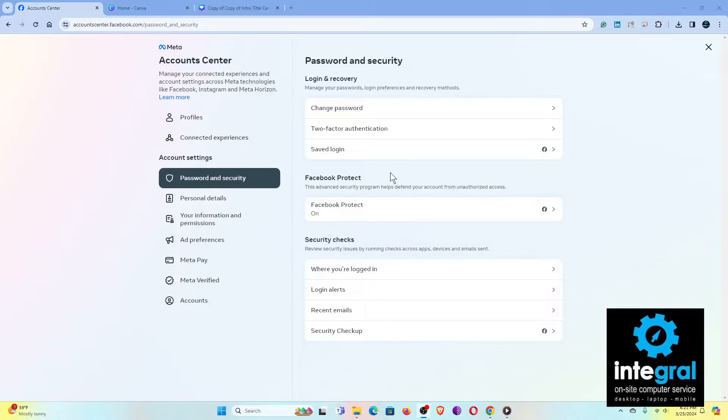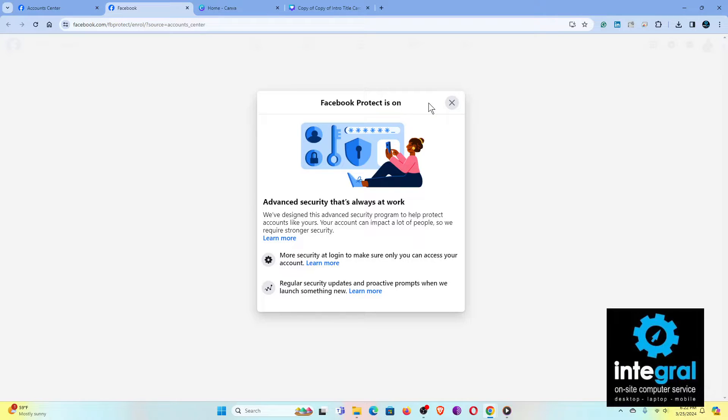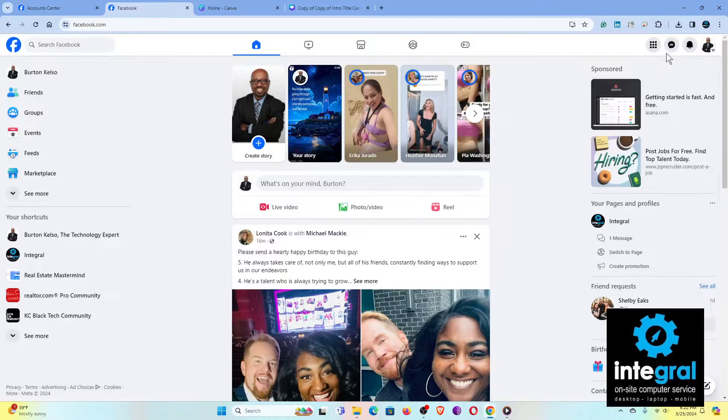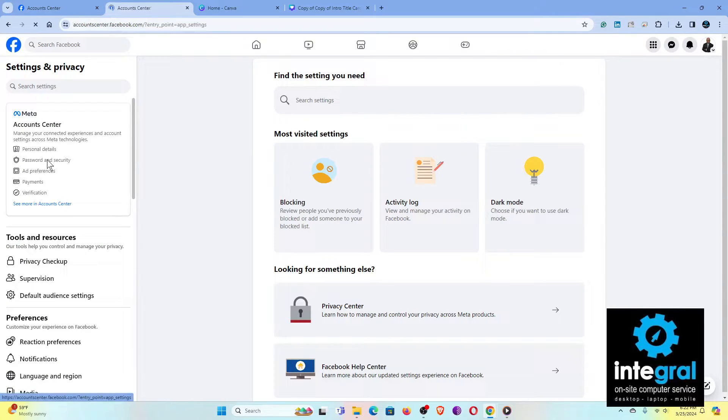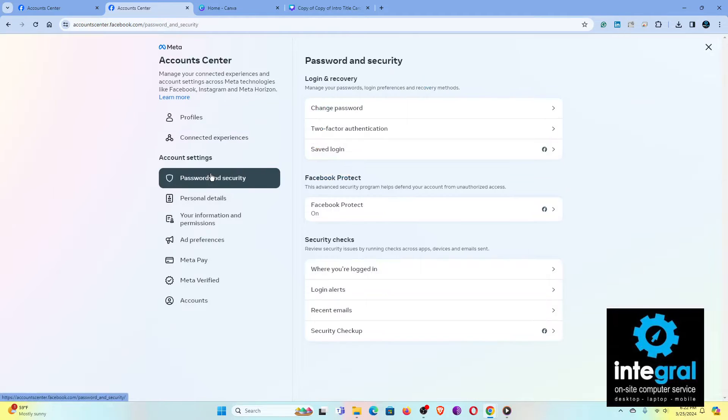We're going to make good use of this video because while we're in the new Meta Accounts Center under Password and Security, you need to make sure you enable all of the security options to protect your Facebook account. Since Facebook Protect is on my account, we can click to see what it says about advanced security for Facebook Protect. For those whose Facebook Protect is off, you'll need to go back through: Settings, then Settings and Privacy, then Settings, then Password and Security.